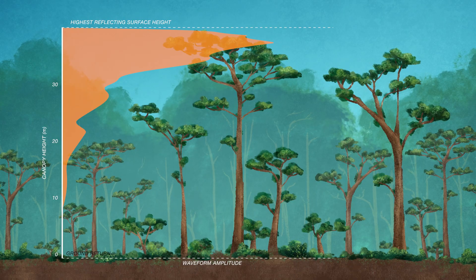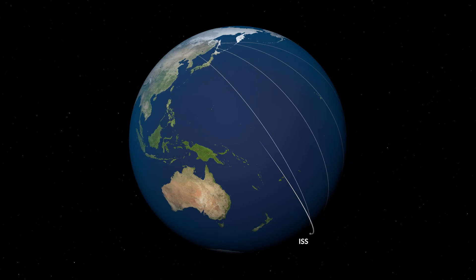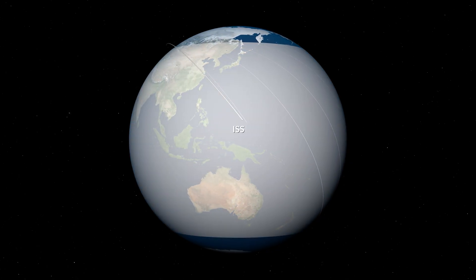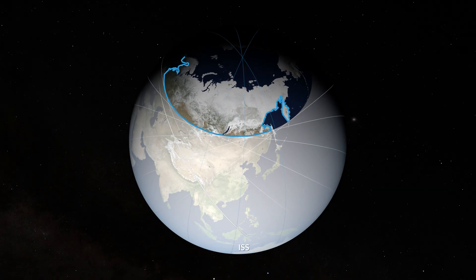But it has one major limitation. There was a huge data gap in the boreal because the International Space Station doesn't go over the poles. So essentially we have amazing data from GEDI over the tropics and over the temperate forests, but the vast majority of the boreal was just this huge data gap.